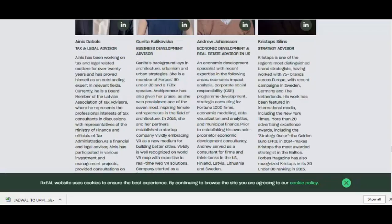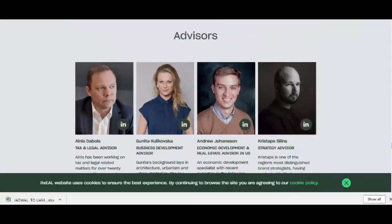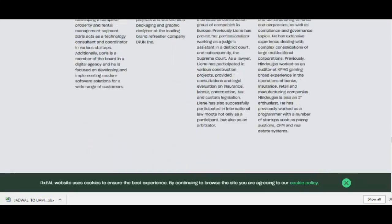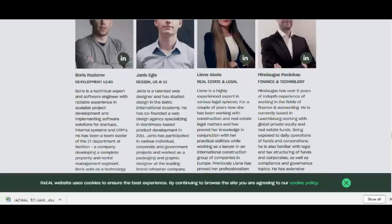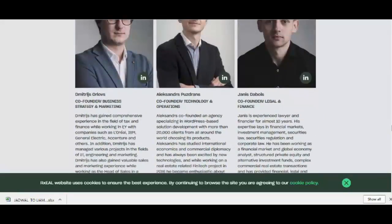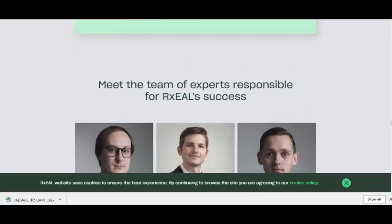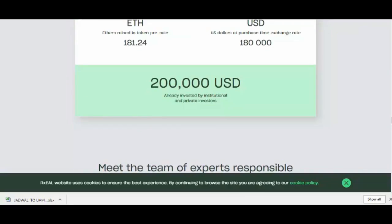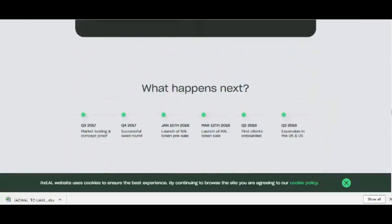Funds are stored inside the smart contract on the Ethereum blockchain until the end of the agreement period, or until such time as it is terminated. The platform will provide various ways to interact with the smart contract — for example, by providing the lessor with an option to split the deposit on return to cover damages — but this will require the approval of both sides.